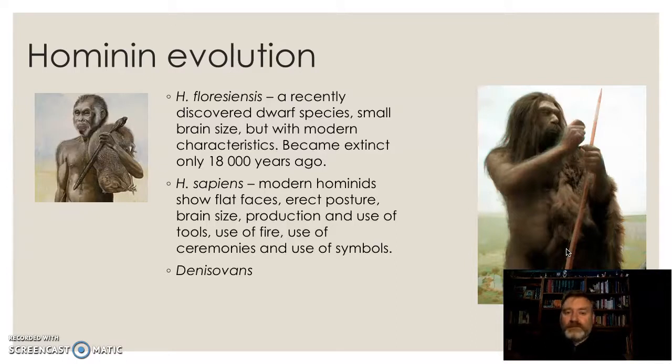Homo sapiens — the modern hominids: flat face, correct posture, big brain size, use of tools, use of language, use of fire. And then we found some other things.